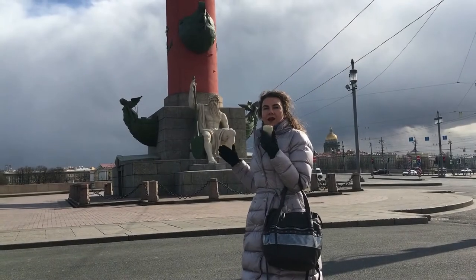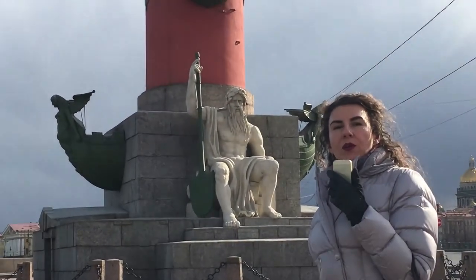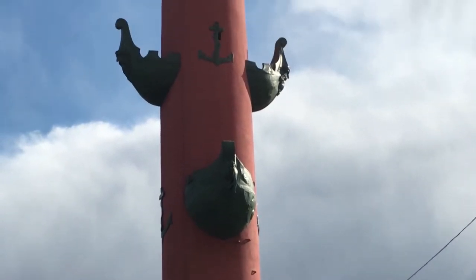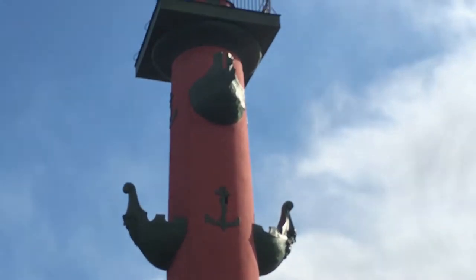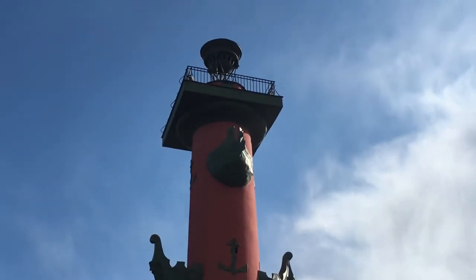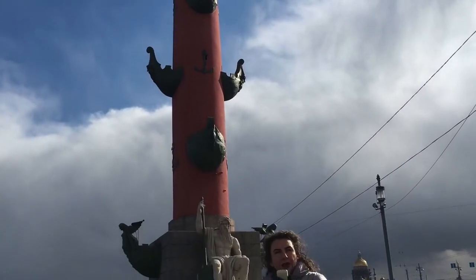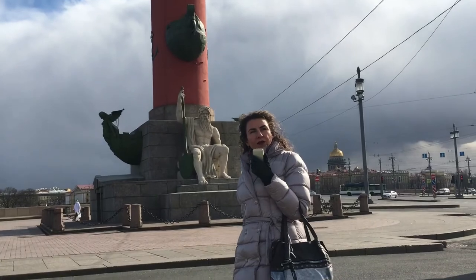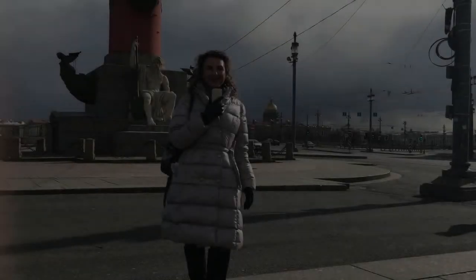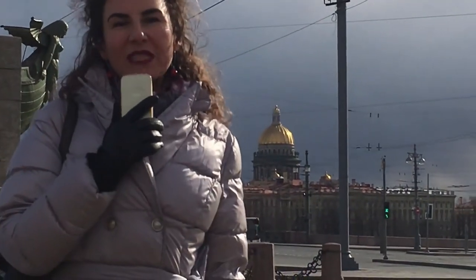The former lighthouses are decorated with prows of ships. You can see the allegorical image of one of the most important Russian rivers, the Volkhov — that was the way to glorify Russian victories in different naval battles. Far in the distance you can see St. Isaac's Cathedral, one of the most important and visible dominants of our city. I hope you enjoyed our tour.